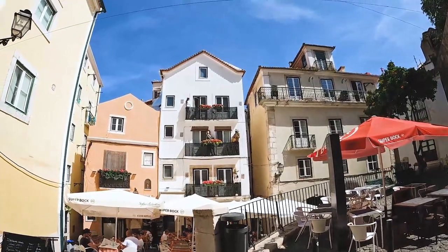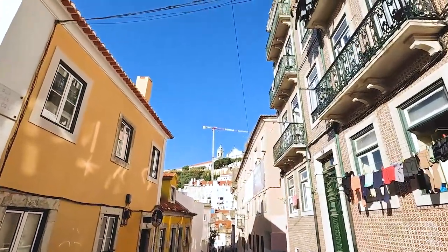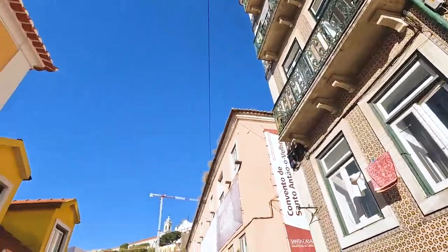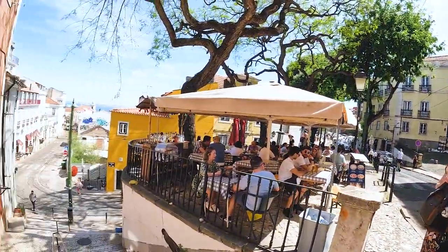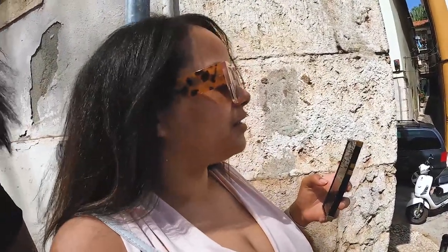Look at those mannequins over there! We're trying to get to the water. I was just saying that everything — the buildings — are so colorful. It just makes you feel happy. Lisbon is a happy city, it's happy!